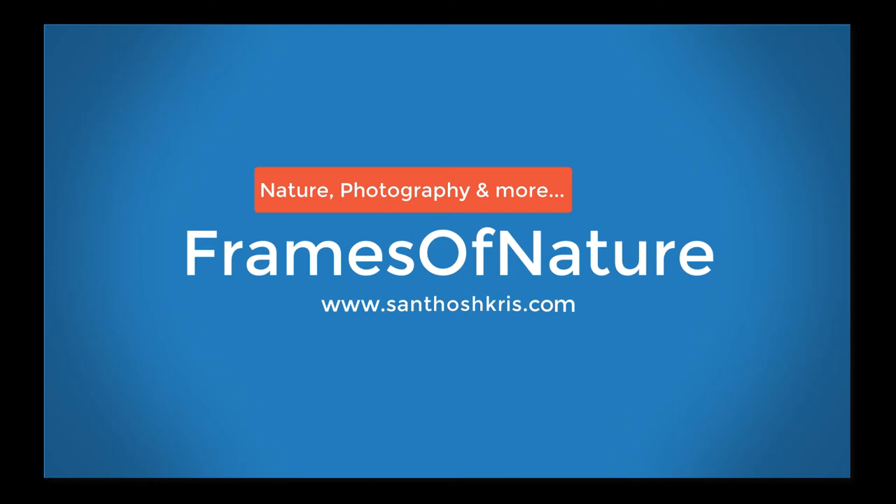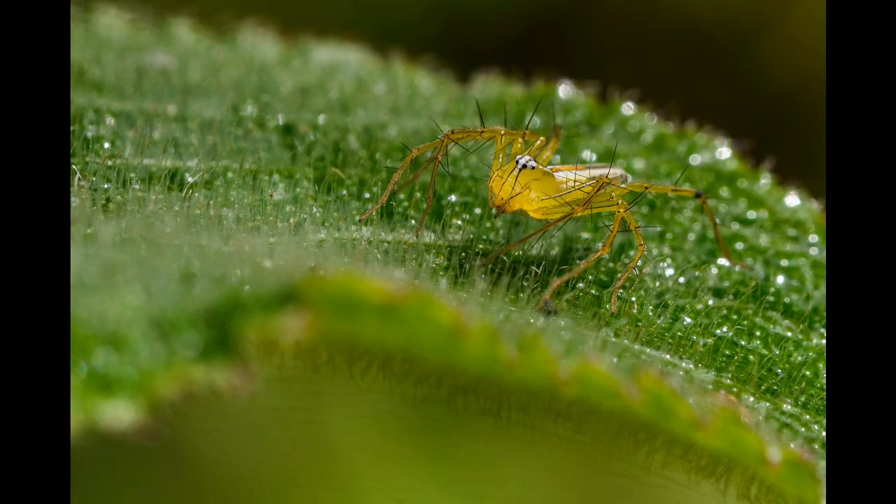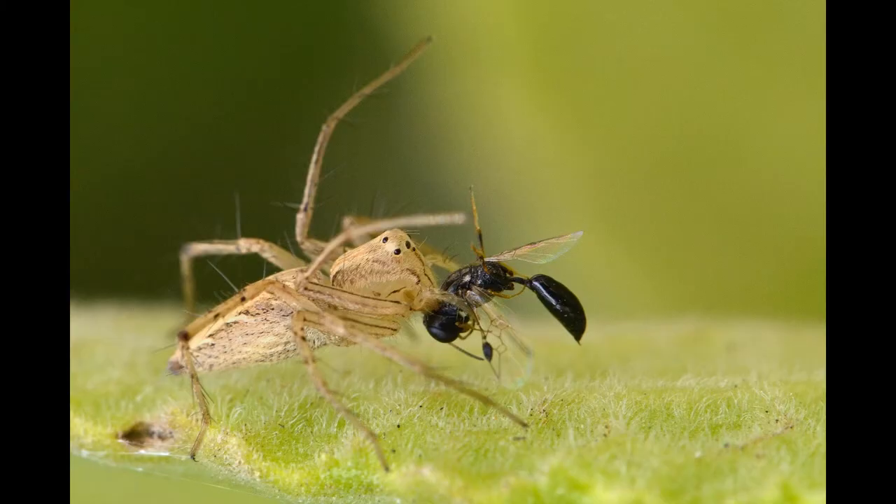Hello everyone, welcome back to Frames of Nature, a channel about nature, photography and more. Green lynx spider, a large green spider with long spiny legs, belongs to a family of spiders commonly referred to as lynx spiders. These get their name from their cat-like hunting behavior of ambushing or slowly stalking and suddenly pouncing on their prey, likened to the behavior of the lynx, a beautiful solitary cat that roams the remote northern forests of North America, Europe and Asia.